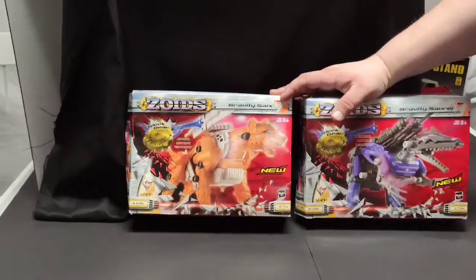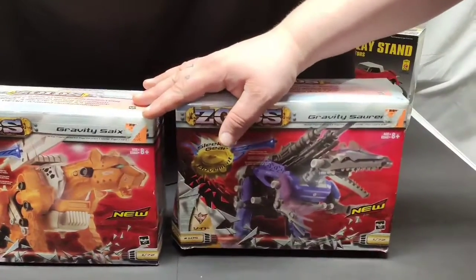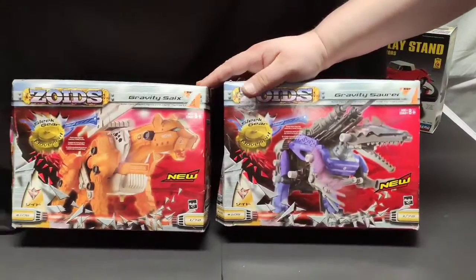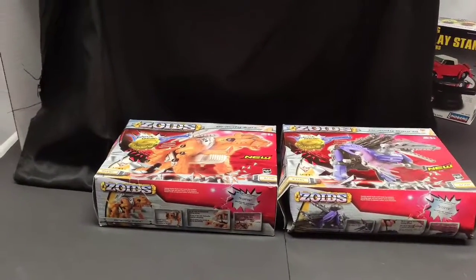For any of you Zoid collectors out here, we have both of these — they're still new in boxes. Yes, the boxes are a little crushed, but I'm willing to give a good deal on these. I know a lot of people do like those.